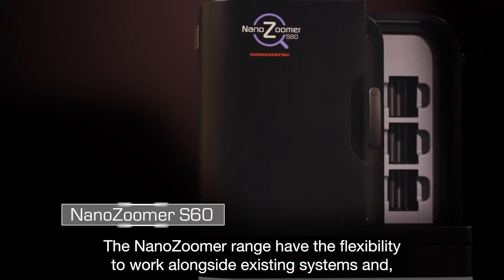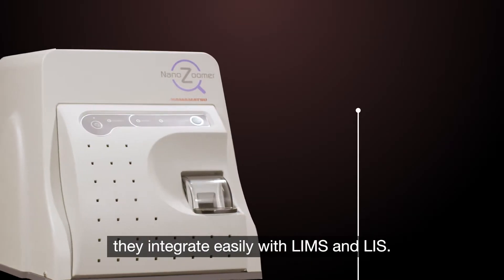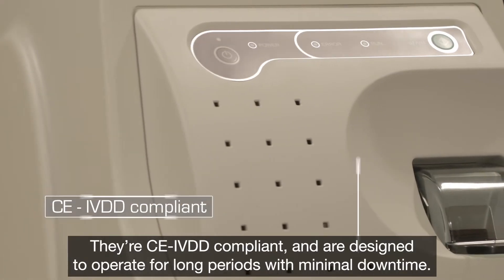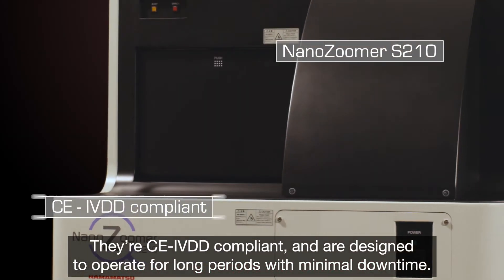The NanoZoomer range have the flexibility to work alongside existing systems and they integrate easily with LIMS and LIS. They're CE-IVDD compliant and are designed to operate for long periods with minimal downtime.